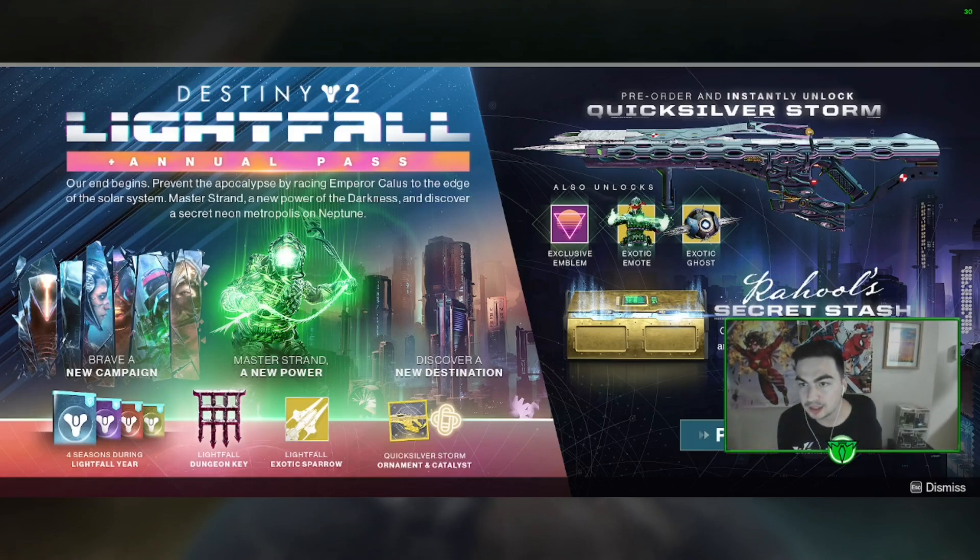Alright, what's up everybody? I see a lot of confusion on how to get the Quicksilver Storm early. People are saying you just need to pre-order Lightfall. However, it has to be the Lightfall plus the Annual Pass, which is like the $99 version.